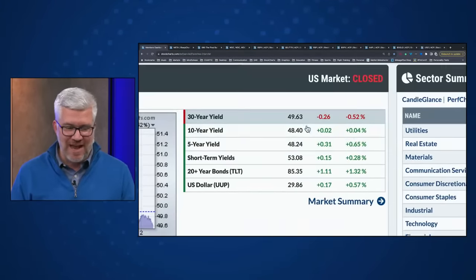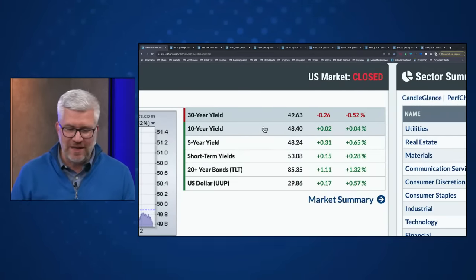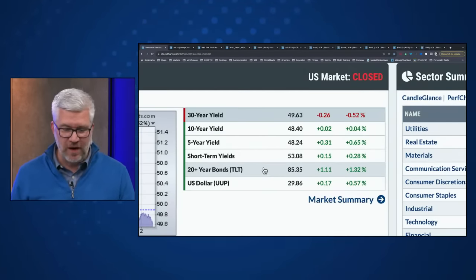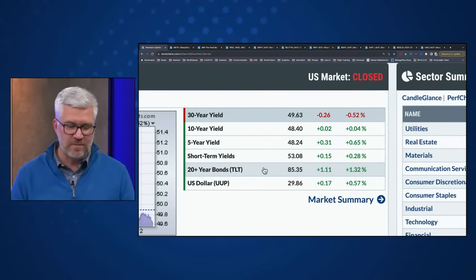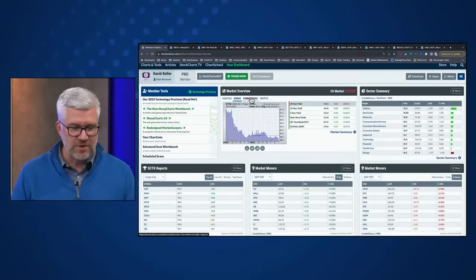Looking at the bond markets, it netted out to a quieter day after some significant movements recently. The long end came down a little bit, with the 10-year and 5-year points not too different from yesterday's close. The TLT, which has been in a consistent sell-off for quite some time, rebounded about 1.3% higher. The dollar ETF, UUP, was up about 0.6% from yesterday's close.